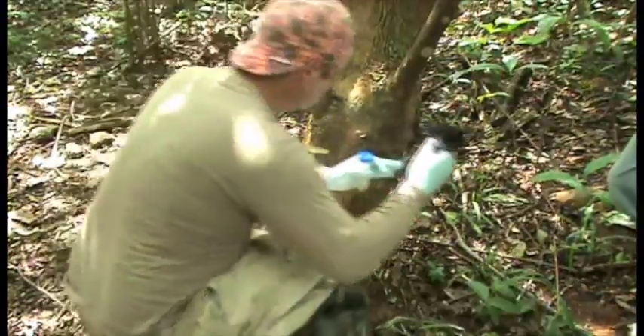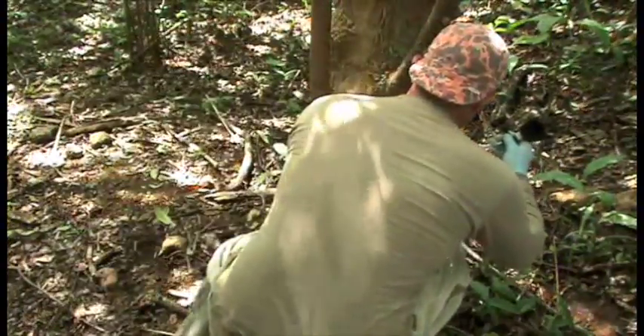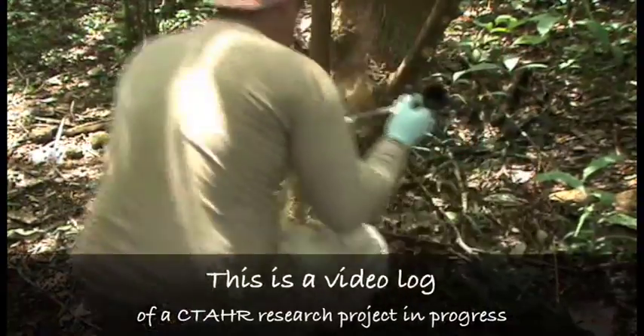I'll make sure to get the herbicide around the entire base of the plant, covering the full circumference of the frill cuts.